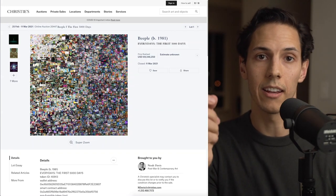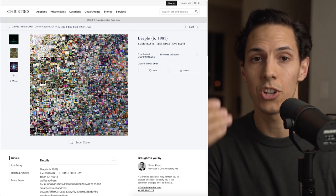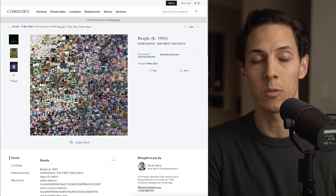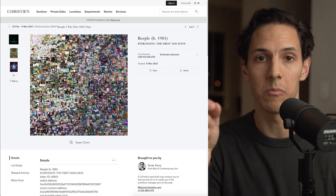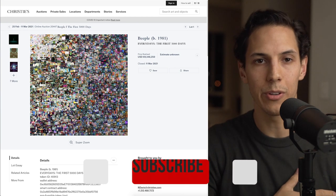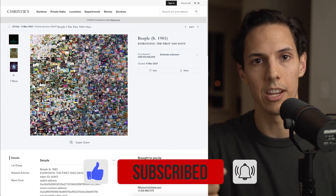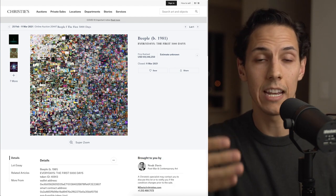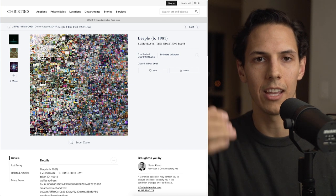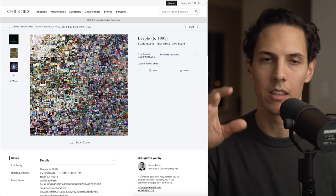Today we're taking an in-depth look at NFTs. Perhaps the only thing more unbelievable to me right now than this channel surpassing 500,000 subscribers is this single piece of artwork that sold for 69 and a half million dollars. In celebration of this channel hitting this milestone, I will be minting my very own first NFT at the end of this video to show you guys exactly how it's done. So let's get right into it.